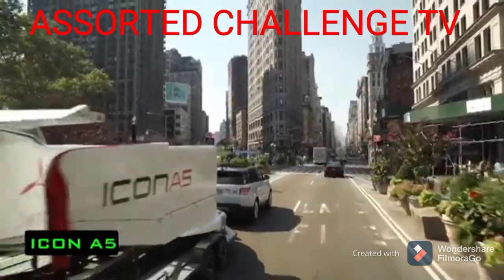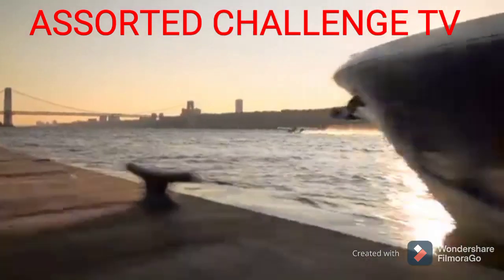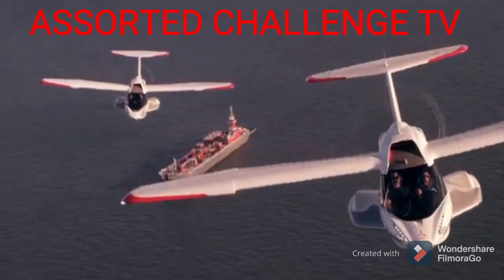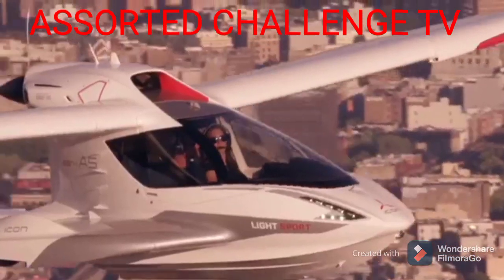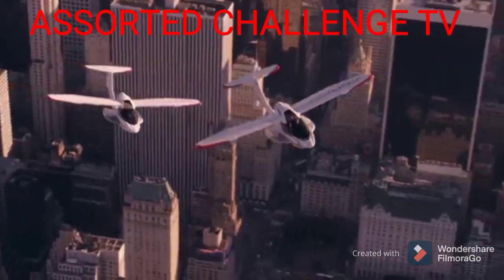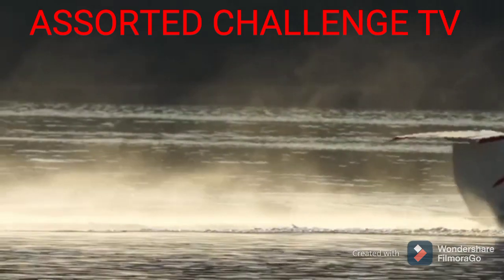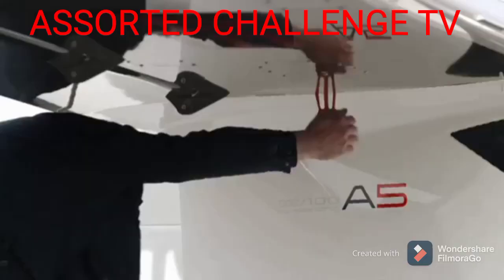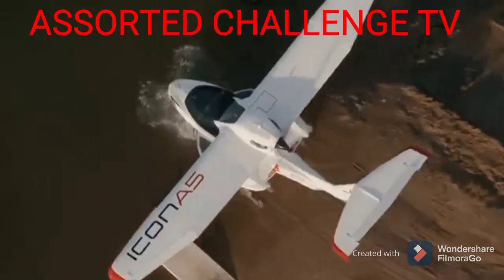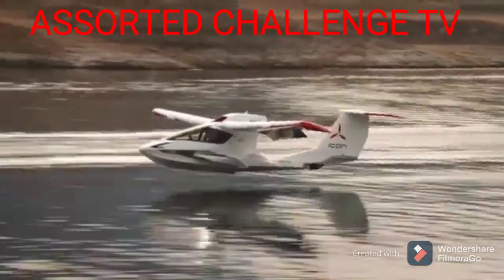Icon A5. On screen we have an ultralight aircraft developed by the American company Icon Aircraft. It was first introduced in 2008, but the first serial model was launched only in 2015. The Icon A5 is a high-wing monoplane with a carbon fibre fuselage and retractable landing gear. It features folding wings which can be retracted manually or using an optional electromechanical unit, making it compact and easy to transport.